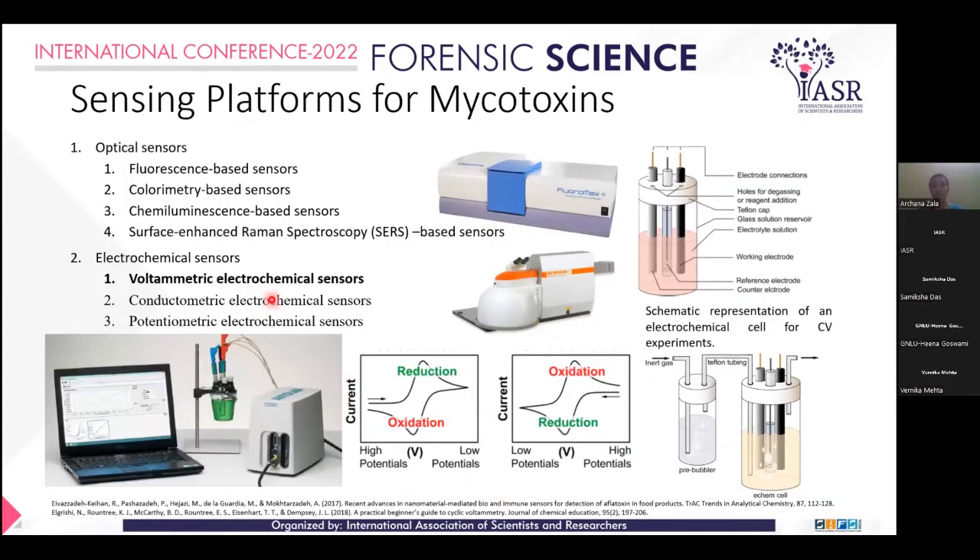Here is the sensing platform for mycotoxin. Two frequently used platforms I am presenting are optical sensing and electrochemical sensing. In optical sensing there is fluorescence-based sensing using a spectrofluorometer, colorimetric-based sensing, chemiluminescence-based sensors, and surface-enhanced Raman spectroscopy (SERS)-based sensors.